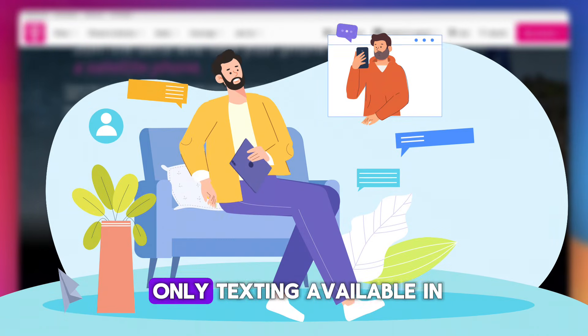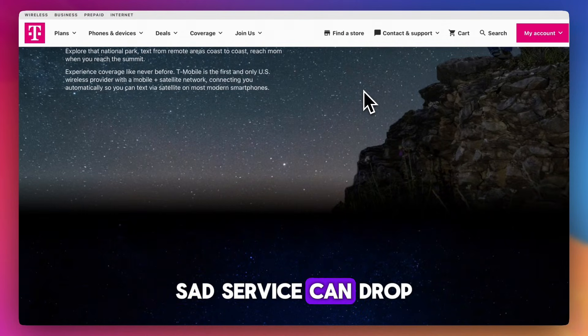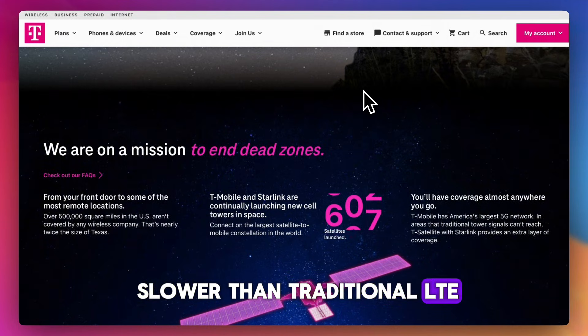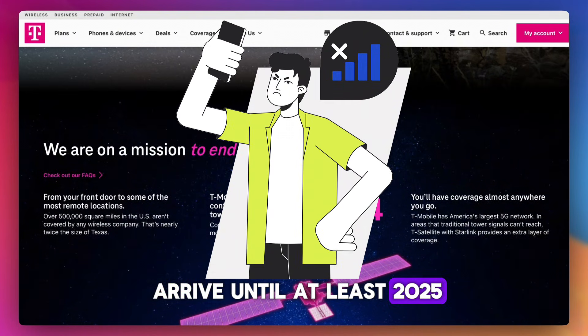It's limited at launch — only texting is available in early phases. Service is dependent on clear skies and can drop in dense urban or indoor areas. It's not designed for heavy data use and will likely be slower than traditional LTE or 5G. Full service won't arrive until at least 2025.